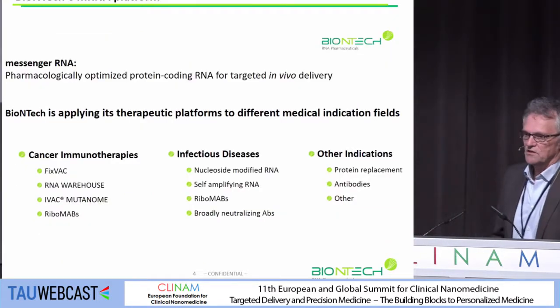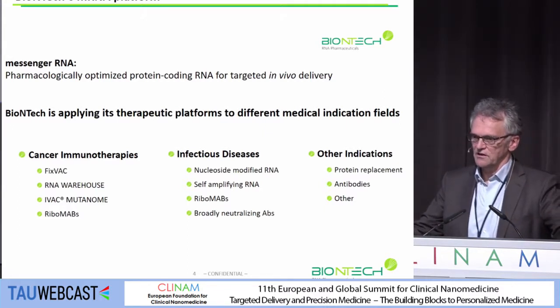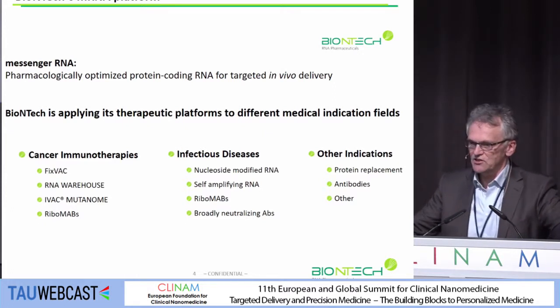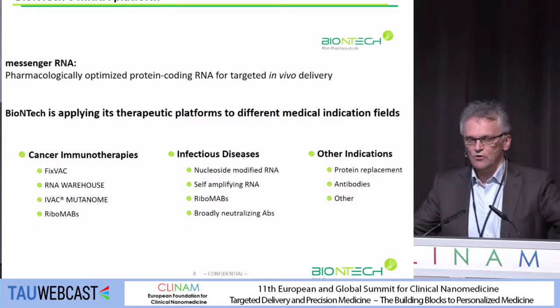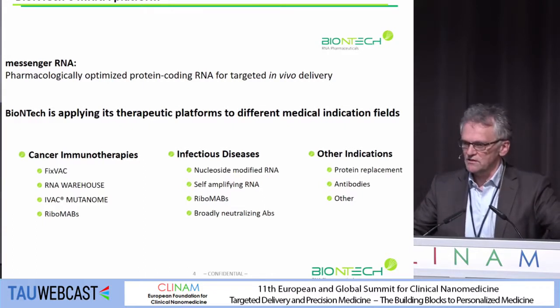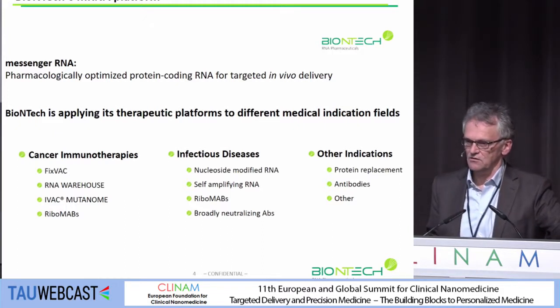Coming to the messenger RNA platform, we use messenger RNA as a pharmaceutical ingredient for different types of applications. The first one — which I will report about today — is cancer immunotherapy, where different clinical projects are ongoing. We are also interested in treating infectious diseases using RNA, and we are also developing RNA nanomedicines for other indications like protein replacement therapies and others.